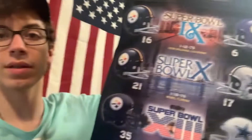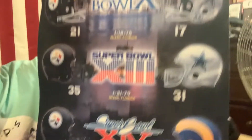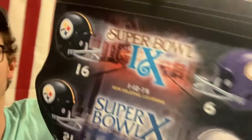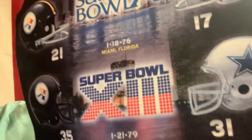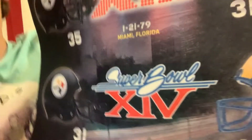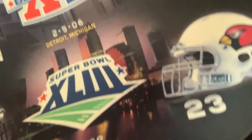First up is this Super Bowl champions piece — all the Super Bowls the Steelers have won, all six, six-time champions. Against the Vikings, Cowboys, Cowboys again, Cowboys, Rams, Seahawks, and then the most recent one in '09 against the Cardinals. This was about 20 bucks, a good deal. I'm going to be hanging it up at my dad's, so you guys will see a different backdrop than the USA one.